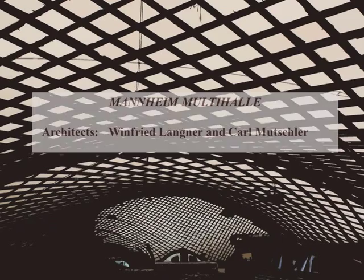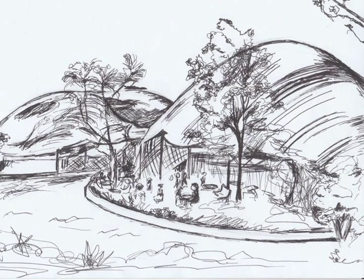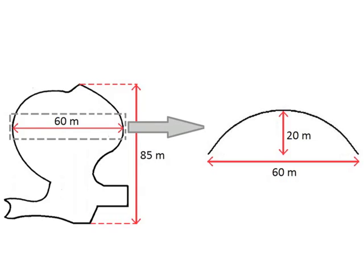The Mannheim multi-hall is a grid-shell structure designed by architects Winfried Langner and Karl Mutschler. It was built in the park set up for the 1975 Federal Horticulture Show in Mannheim, Germany. The two architects collaborated with Ove Arup and project engineers Ted Happold and Ian Liddle. The structure is about 60 meters by 85 meters in size with a height of 20 meters at its highest point.